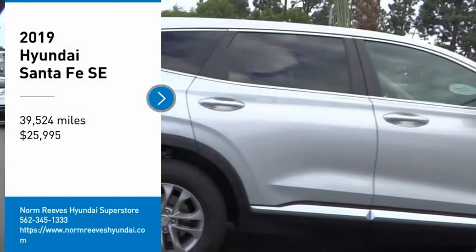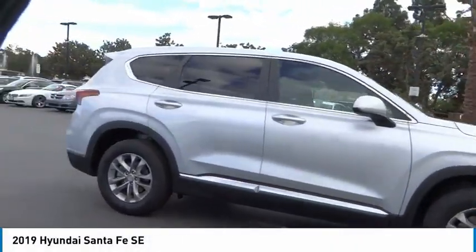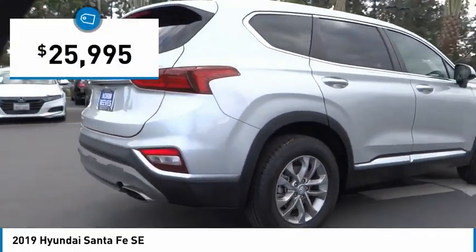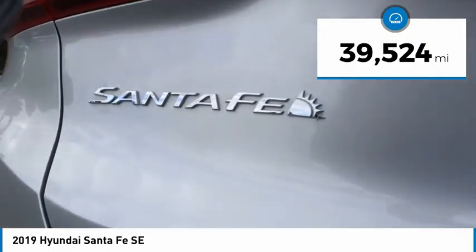You are going to love the 2019 Santa Fe — style, quality, performance, value. Need we say more? And it is priced below thirty thousand dollars. This vehicle has less than forty thousand miles. Here are some of this vehicle's great options.